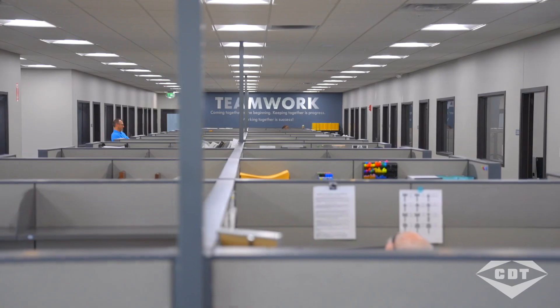Another thing that customers really appreciate about Continental Diamond Tool is our lead times and customer service. We can turn the job around rather quickly, and if there may be a problem, we're there to answer the phone, pay a visit, and solve the problem for our customer.